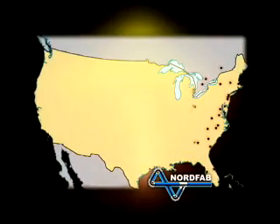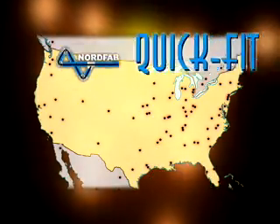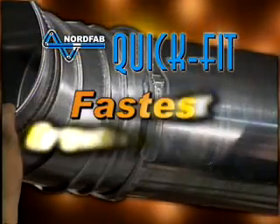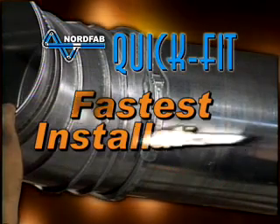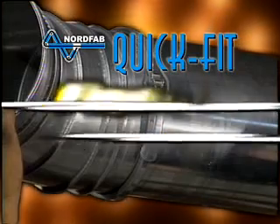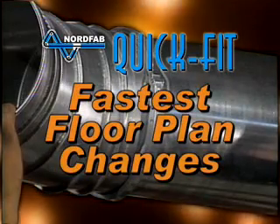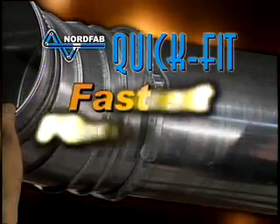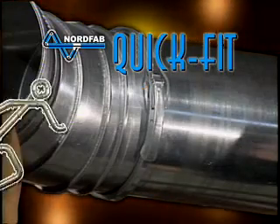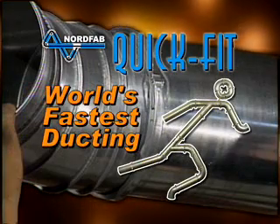Our professional NordFab dealer network can help you with all your dust collection, duct design, and installation needs. We have the fastest installation, fastest delivery, fastest floor plan changes, and the fastest return on investment. NordFab QuickFit, the world's fastest ducting.